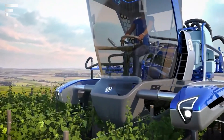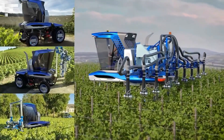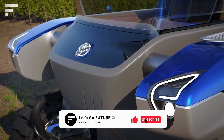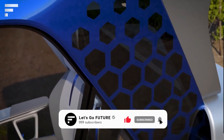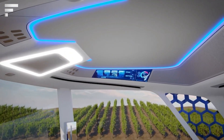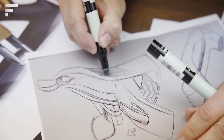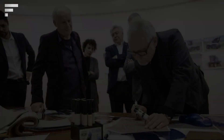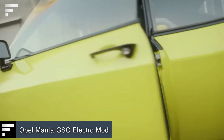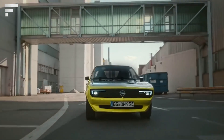This allows the tractor to move freely in densely planted fields, which is how the best grapes in Champagne, Bordeaux, and Burgundy are grown. It's powered by a hybrid propulsion system, and each wheel has its own electric motor.